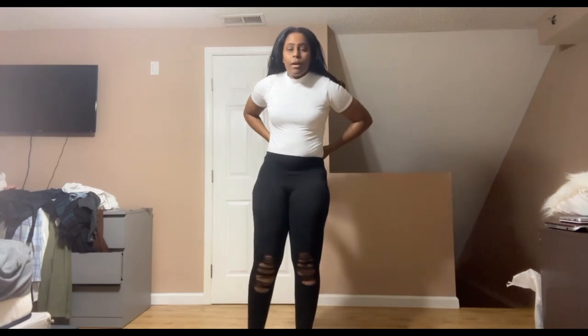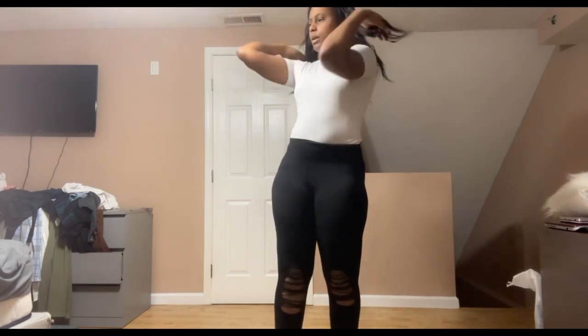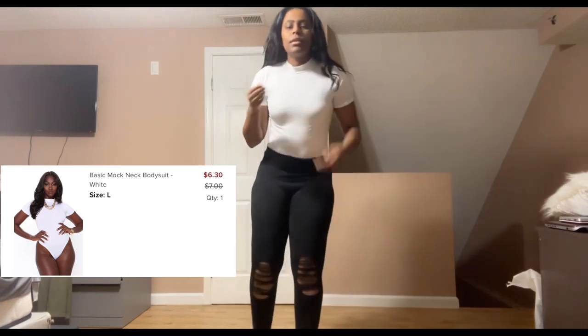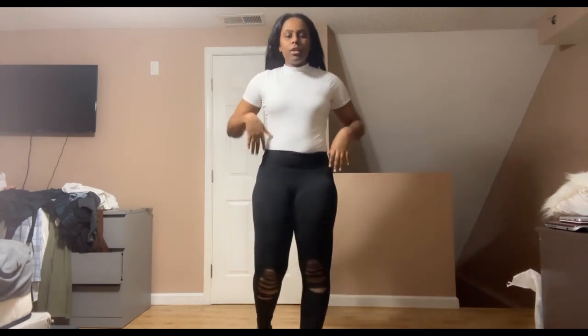Next up, we got bodysuits. I wanted to just try them, so I think I only got three. This one is like a turtleneck one. It's kind of choky a little bit — I hate turtlenecks but I still wanted to try it. It is kind of choky, but this is a large.